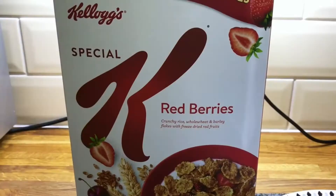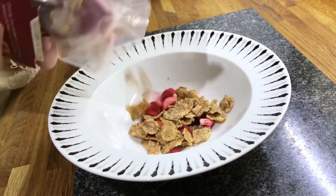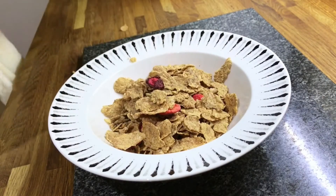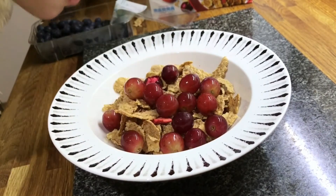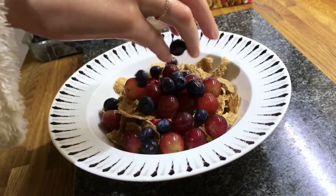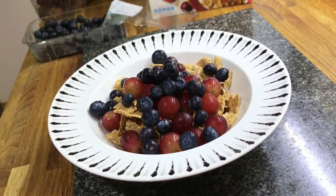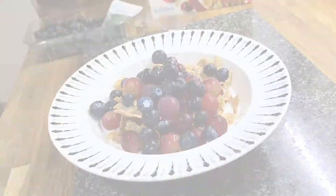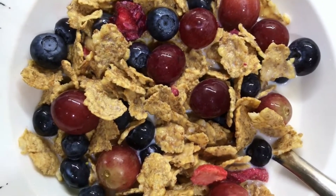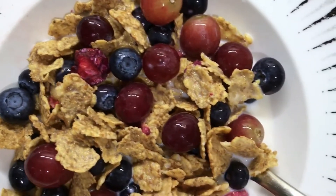It is Special K and some berries. You can use your own preferable brand of cereal if you want to, and just pour your serving size in a plate. You can add on some grapes and some blueberries. Grapes and blueberries have lots of antioxidants in them so they are really good for your body. Just add on some milk of your choice and that's pretty much it. It is quick and easy to do.